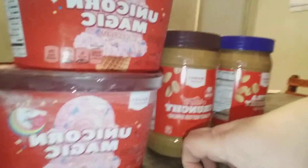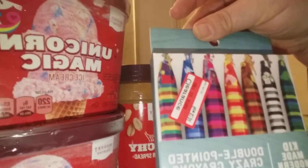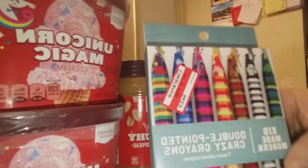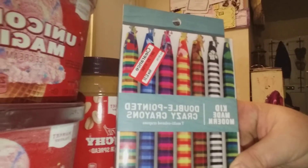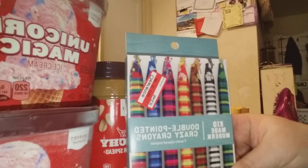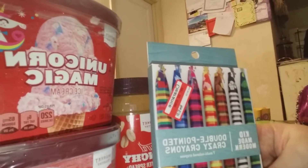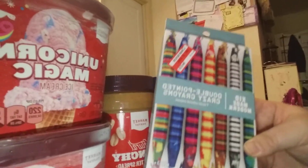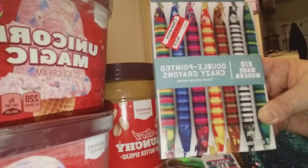I also found these Kid Made Modern double-pointed crazy crayons for $2.04, and to me this is an amazing buy. I love the Kid Made Modern textile markers, and I'm hoping that these crayons also do not disappoint because they're just so fabulous.